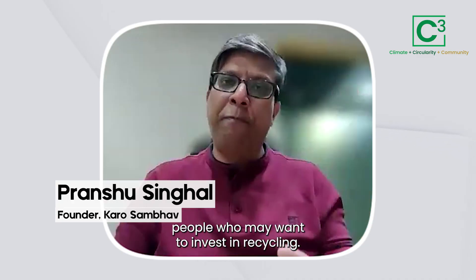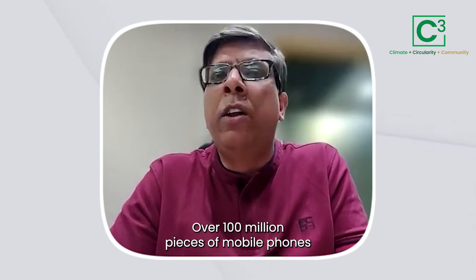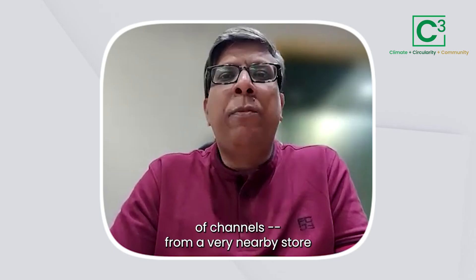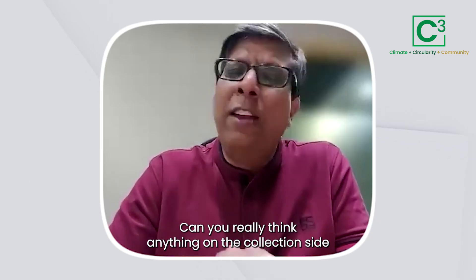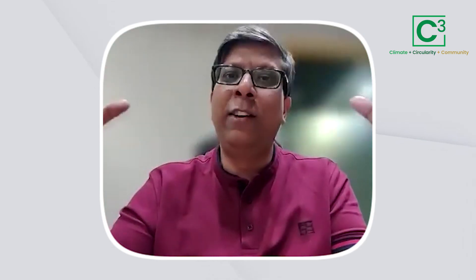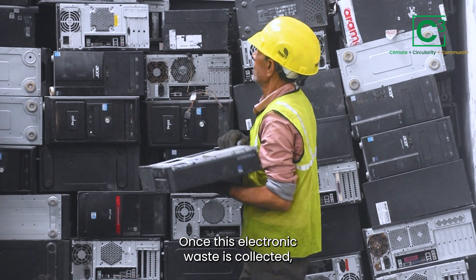There will be enough people who want to invest in recycling, but how do you end up collecting the sheer amount of products distributed? Over 100 million pieces of mobile phones are put on the market every year, and there are all types of channels — from nearby stores to online delivery in 10 minutes. Think of how collection could possibly work at that scale. Today, collection is minuscule compared to the products put on the market, because the channels simply don't exist.